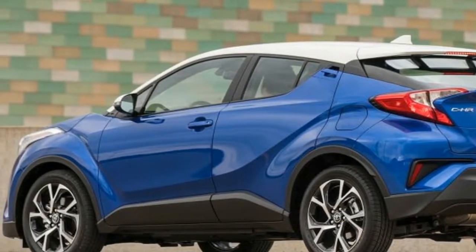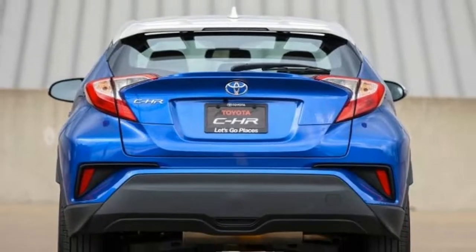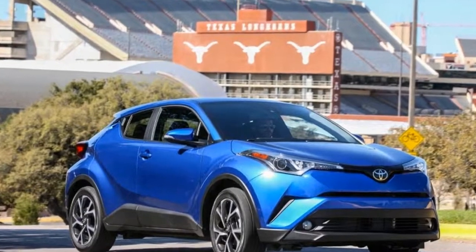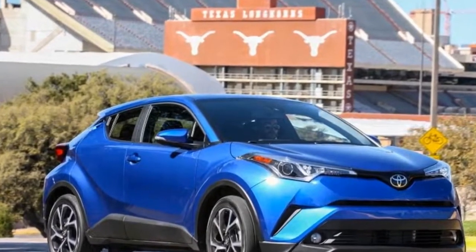Like most organizations with a product to sell these days, Toyota wasted no opportunity to reference the M-word, peppering its pre-test drive spiel with all things millennial.